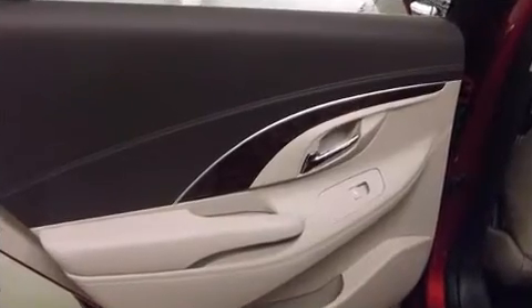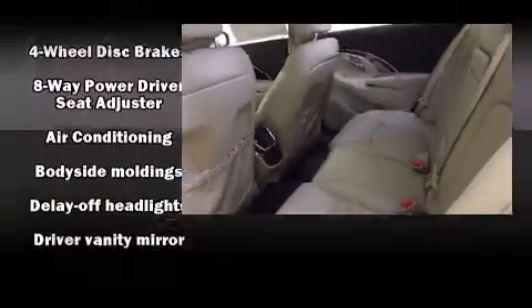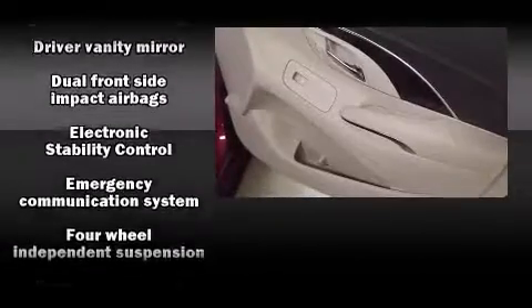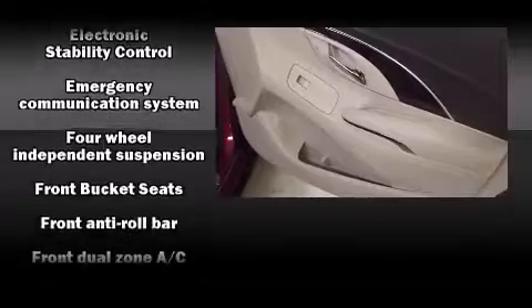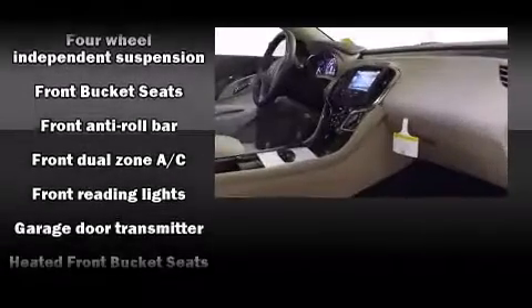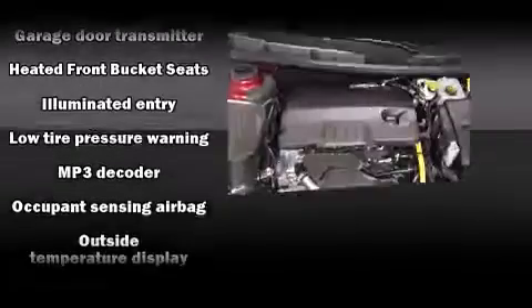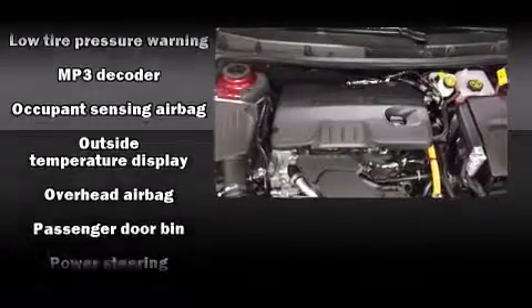Passenger security is always assured thanks to various safety features such as head curtain airbags, front and rear side impact airbags, brake assist, anti-whiplash front head restraints, a security system, OnStar, and four-wheel disc brakes with ABS.